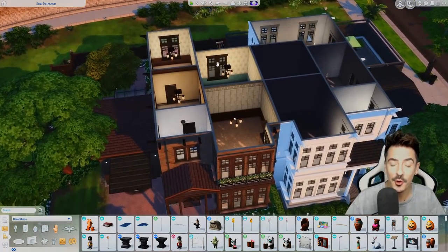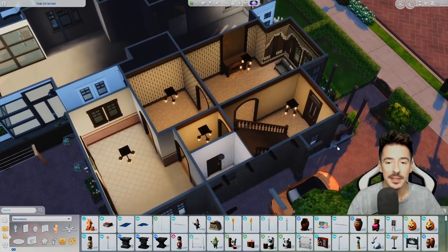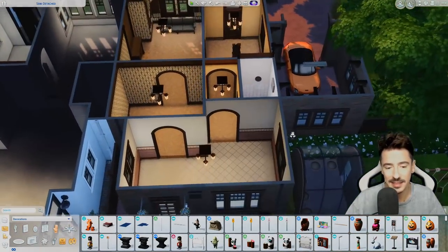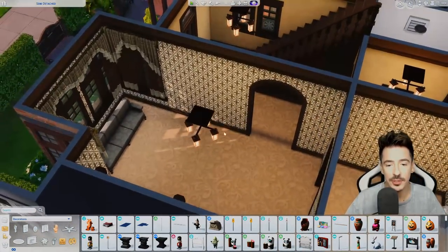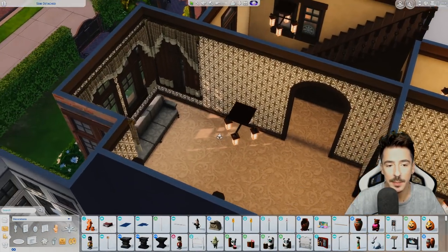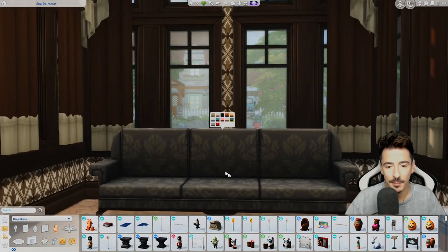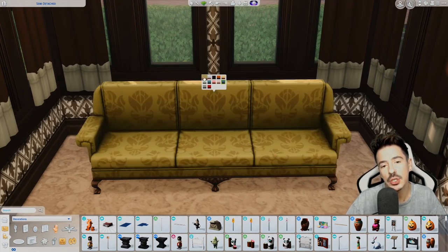I've already gone through as I usually do and put in the wallpapers and flooring, plus a few other little details just to get things flowing, lights et cetera. I wanted to keep this very traditional so we've gone for this gorgeous carpet. I'm definitely going to be using these sofas — they came with the university pack but I'm not sure what tone to use on them yet.